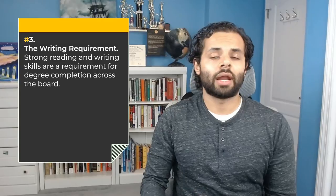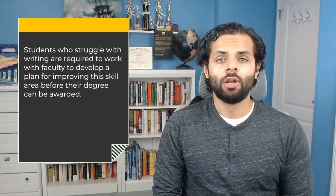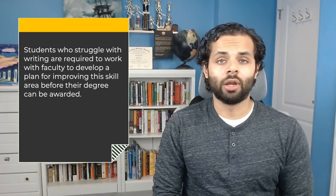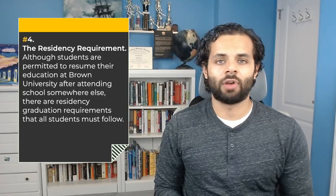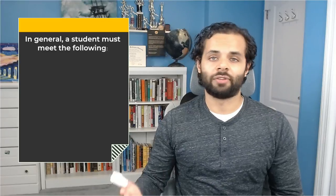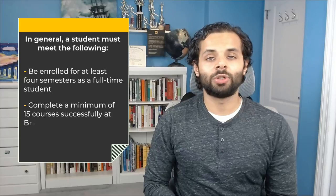The writing requirement: strong reading and writing skills are a requirement for degree concentration across the board. Students who struggle with writing are required to work with faculty to develop a plan for improving this skill area before their degree can be awarded. The residency requirement: although students are permitted to resume their education at Brown University after attending school somewhere else, there are residency graduation requirements that all students must follow. In general, a student must be enrolled for at least four semesters as a full-time student and complete a minimum of 15 courses successfully at Brown. Entering the resumed undergraduate education program allows students to study part-time at Brown, but the minimum course requirement still stands.